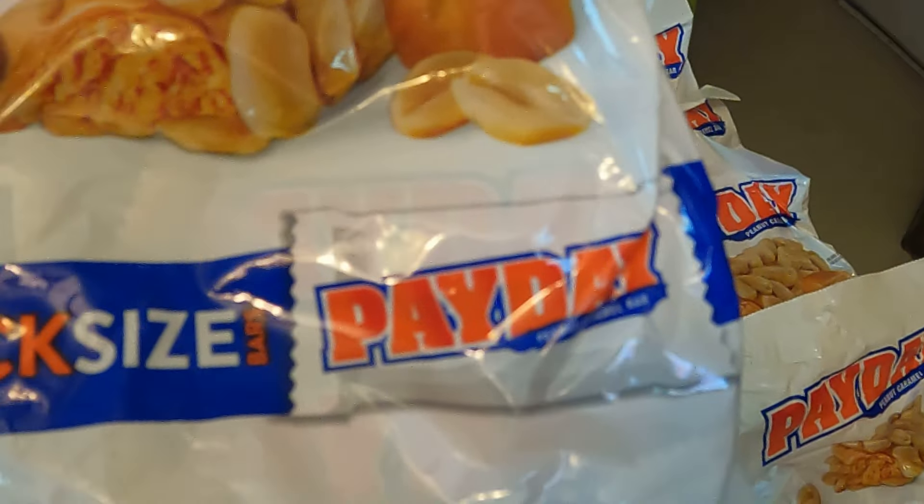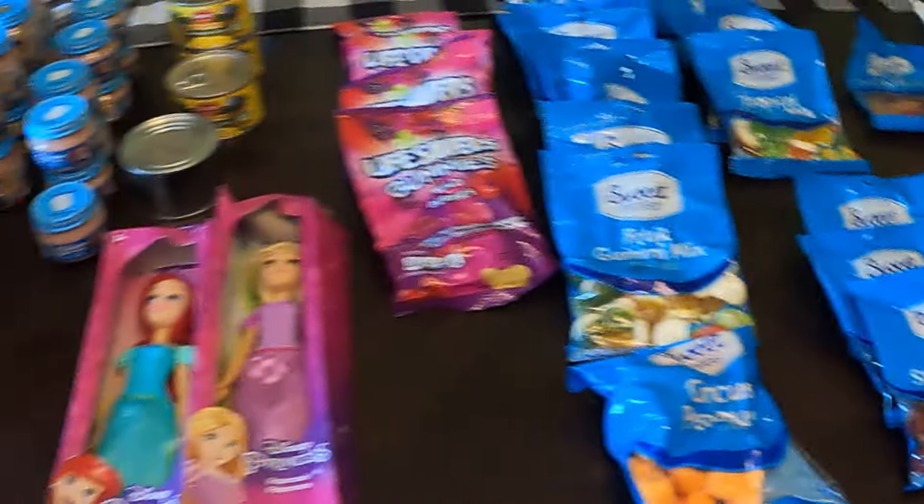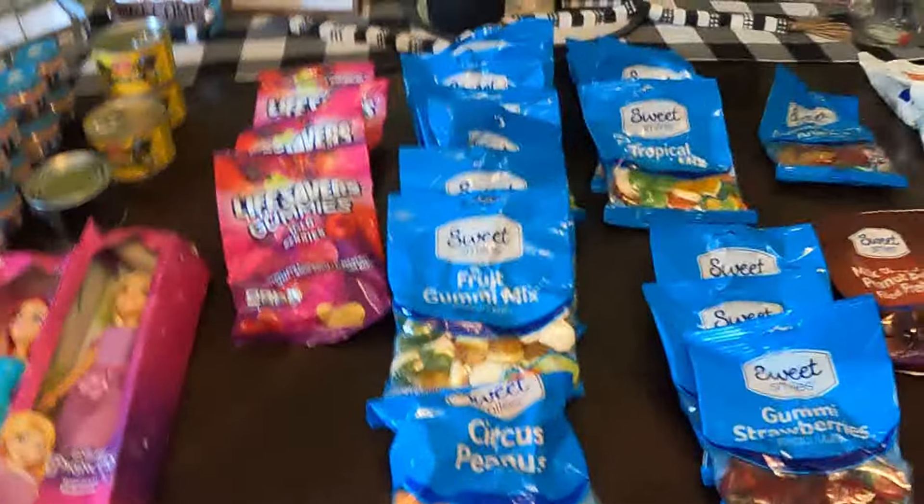It doesn't really say how many are in there, but it says it's a 4.9 size. All right guys, thanks for coming along and seeing what we found in two grab bags. I will catch you on another one — bye bye!